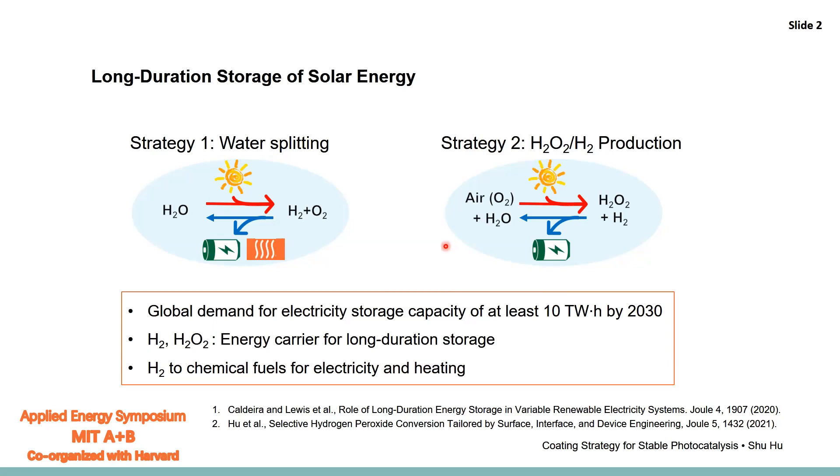Moreover, there is a growing infrastructure for utilizing the hydrogen produced for generating electricity or heat. Therefore, we think that both are important energy carriers and intermediary chemical feedstocks for a sustainable and circular economy. Our efforts have been focusing on solar light, or generally light-to-chemical conversion, for these small molecules.